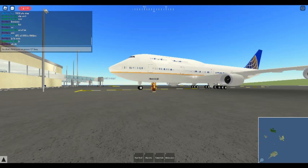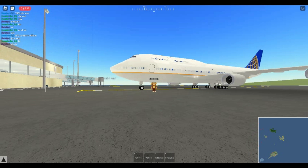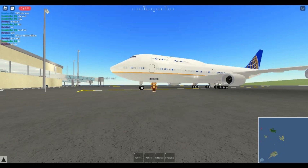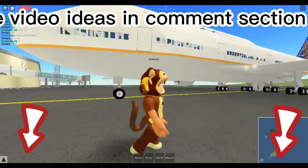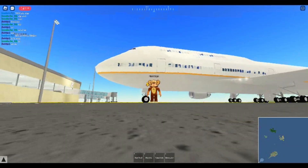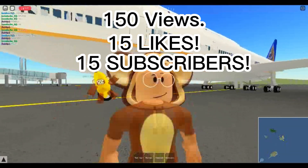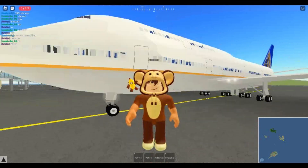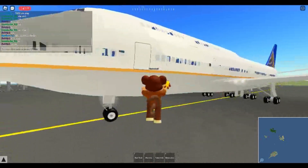Hello guys and welcome to another video. Today we're doing a day as a pilot in Pilot Training Simulator. Make sure to hit that like button and subscribe, and leave more video ideas in the comment section below. We have a goal of 150 views, 50 likes, and 50 subs. Today we are flying in the Boeing 747.